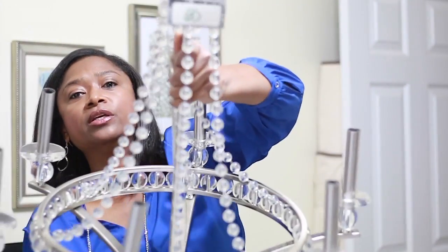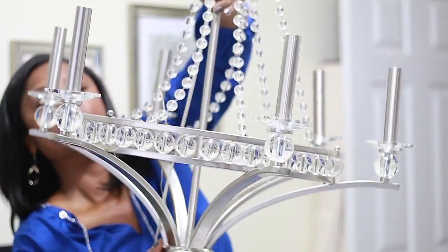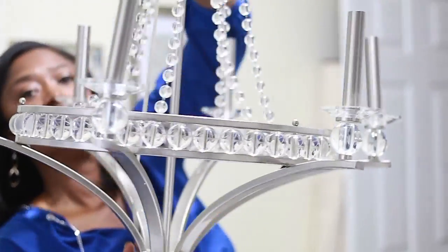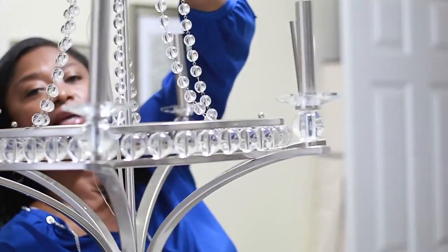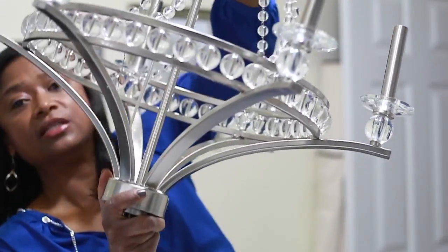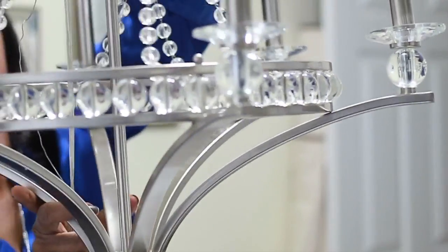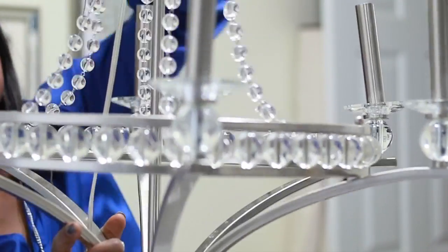I don't even know if you can see this whole thing, but I'm definitely going to show it to you once I get it installed. Look at all those crystals around the edge. This thing is beautiful. It is heavy — let me put the big crystal on the bottom. Tons of crystals all the way around.